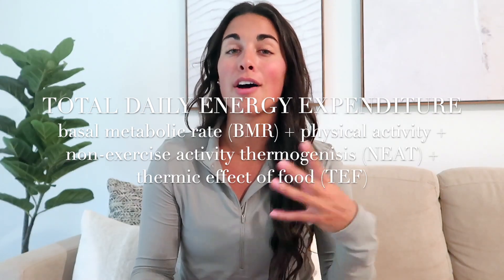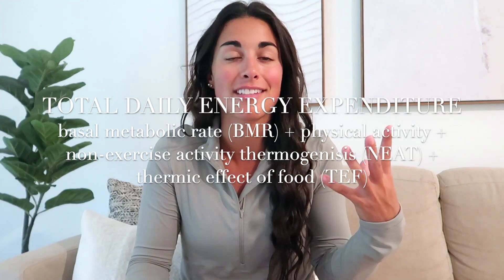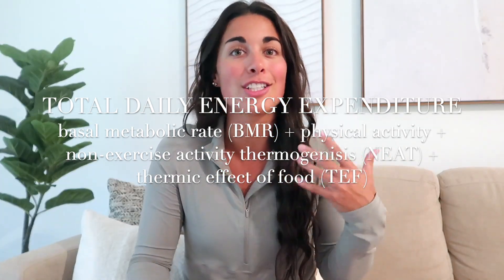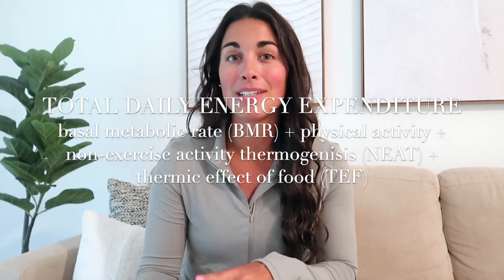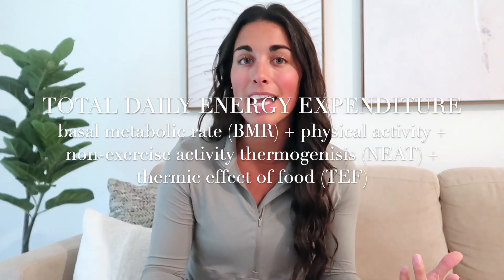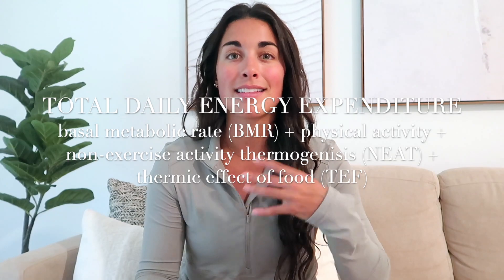The last thing I want to mention is total daily energy expenditure, or TDEE, and how it can be manipulated for weight loss, weight gain, or maintaining. It's pretty simple because it's literally just an equation. Your TDEE is made up of your basal metabolic rate — the calories your body burns at rest — plus your physical activity, your non-exercise activity thermogenesis (NEAT), like taking the stairs or walking through a parking lot, and the thermic effect of food — the energy your body uses to digest what it eats.